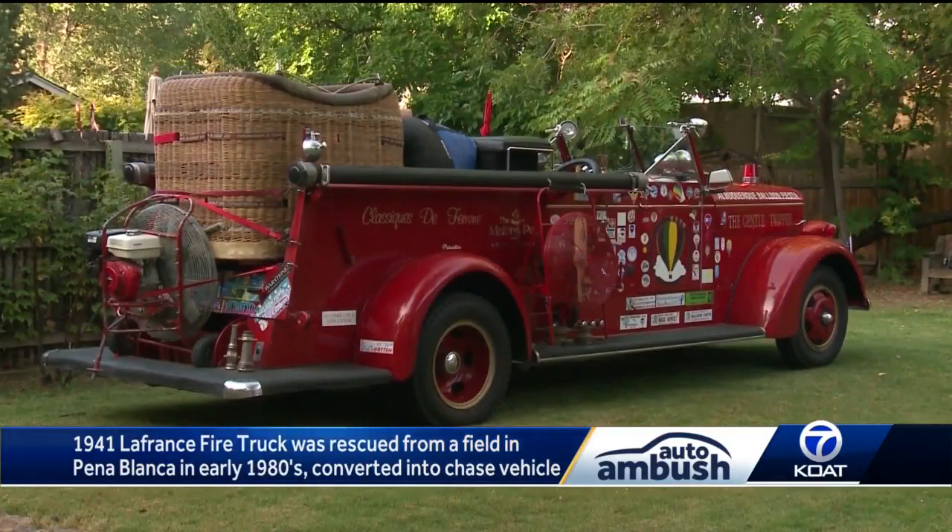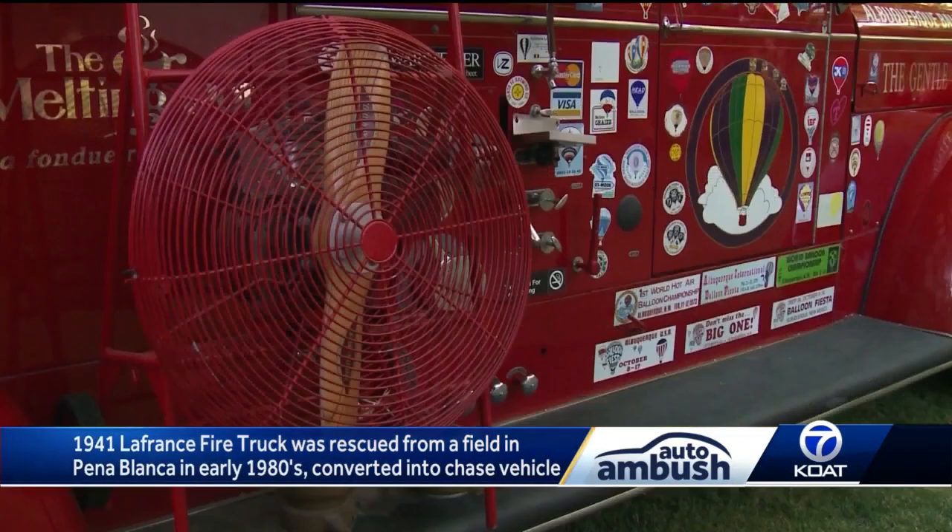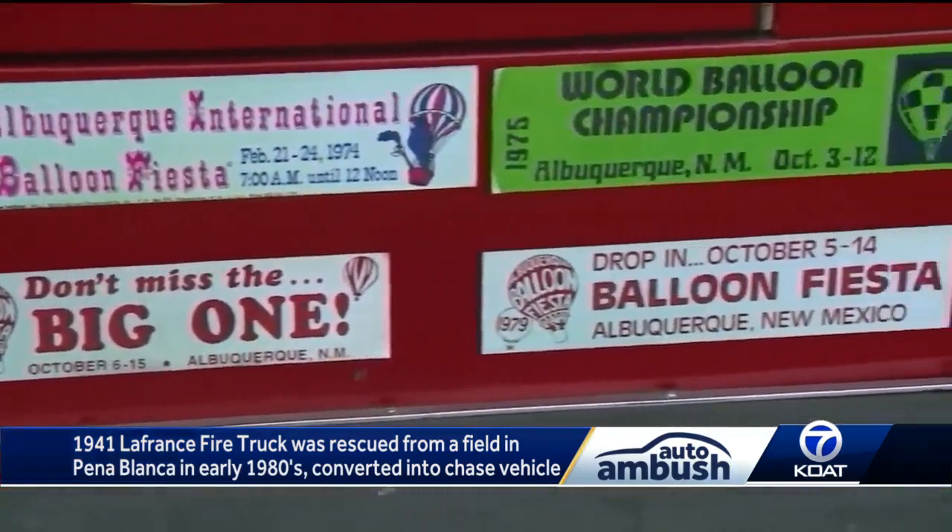Ty says he lost count of money long ago on this project and it doesn't matter anyway — it's not for sale, and his daughter cannot wait to take it over someday.